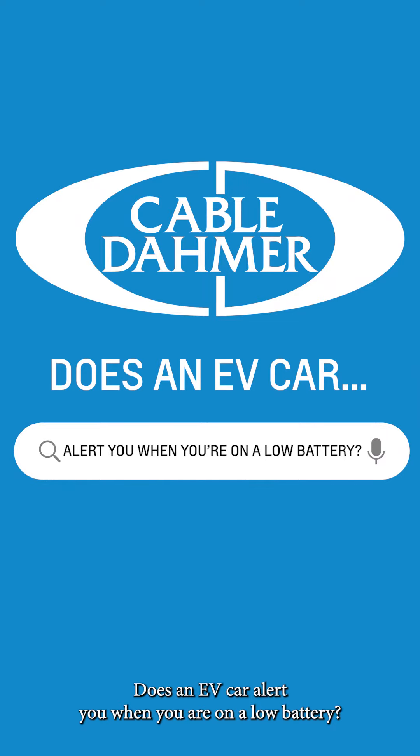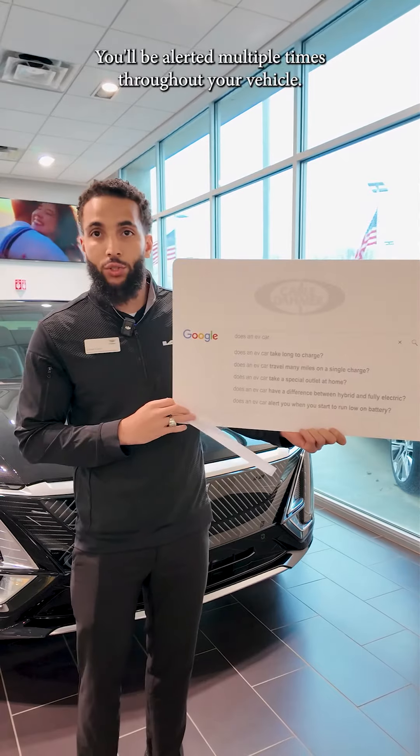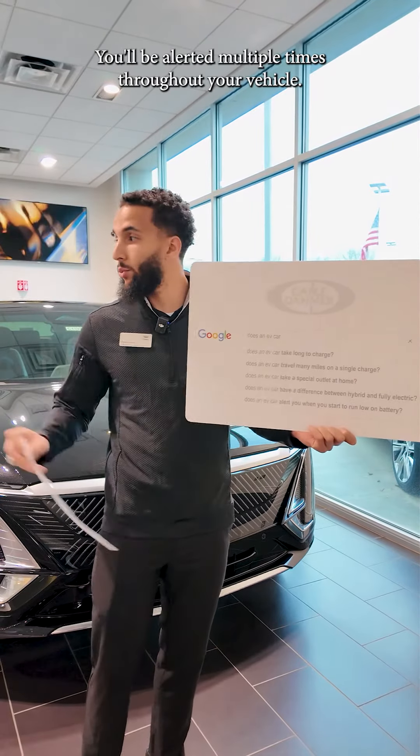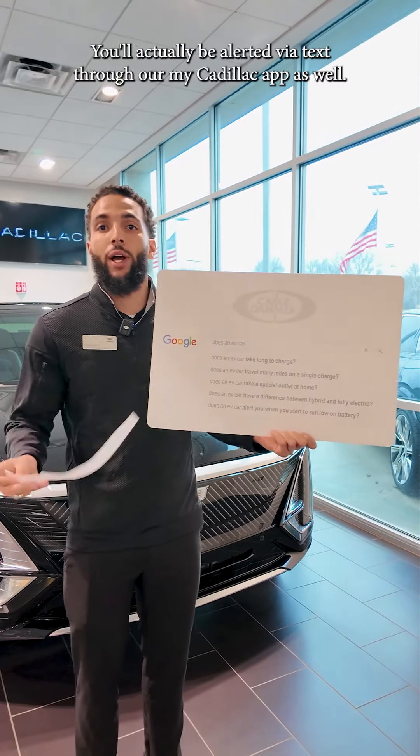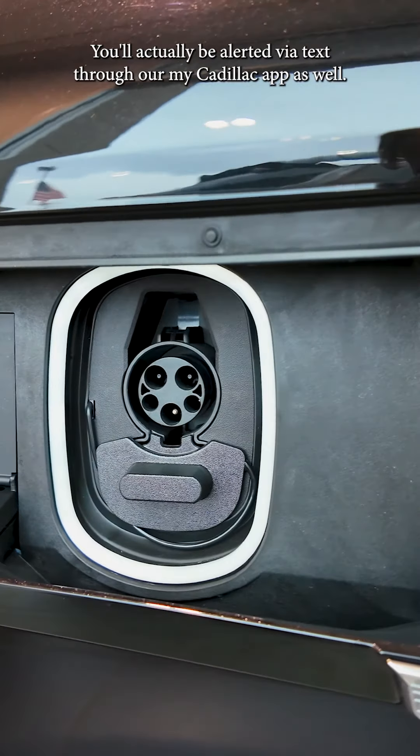Does an EV car alert you when you are on a low battery? Absolutely it does. You'll be alerted multiple times throughout your vehicle, and you'll actually be alerted via text through our My Cadillac app as well.